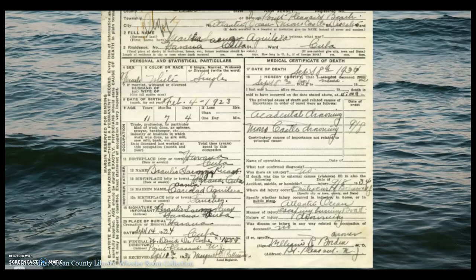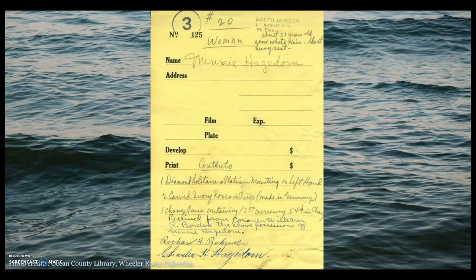The Ocean County Library is in possession of a copy of this list of effects, housed in our Wheeler collection. This list of effects is for Minnie Hagedorn, who perished in the Morro Castle disaster along with her husband Henry. The Hagedorns, originally from Brooklyn, New York, occupied cabin 332. The following items were found on Minnie's body when she was recovered: one diamond solitaire with platinum mounting on her left hand — her wedding ring — two items of carved ivory made in Germany, and one change purse containing $12.54, which is about $250 in today's money.